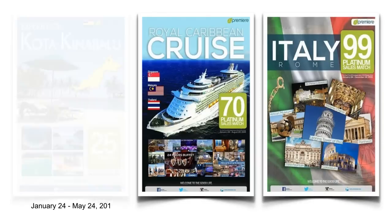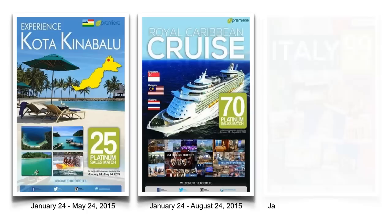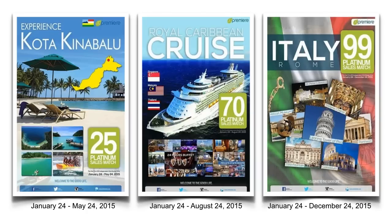For example, Kota Kinabalu requires 25 Platinum Sales Match from January 24 to May 24, 2015. Our Royal Caribbean Cruise requires 70 Platinum Sales Match from January 24 to August 24, 2015. And our travel to Italy, Rome requires 99 Platinum Sales Match from January 24 to December 24, 2015. Please refer to your sponsors for updates on our travel incentives.